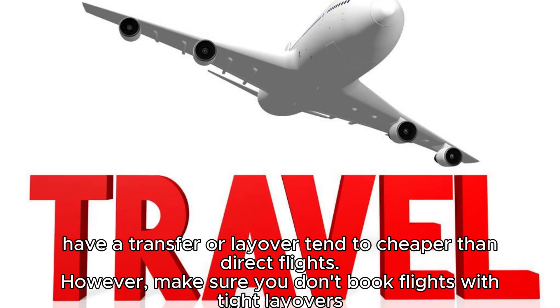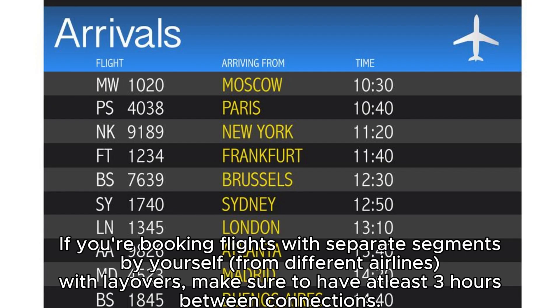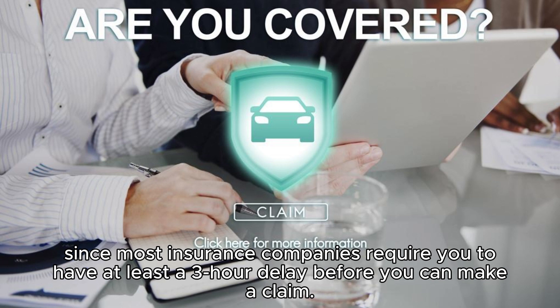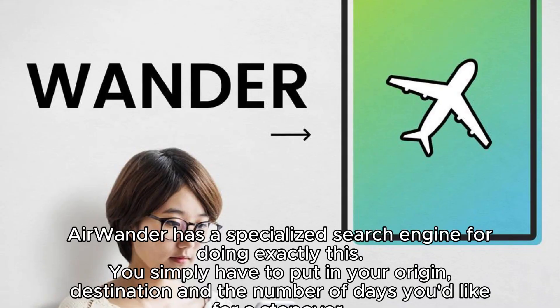Hack 3: Embrace the layovers. Don't tick the direct flights only box while booking — most flights with a transfer or layover tend to be cheaper than direct flights. Make sure you don't book flights with tight layovers, as that can prove detrimental if you miss the flight due to delays. Kiwi offers their own guarantee on making connecting flights even when not with the same partner airlines. If booking flights with separate segments from different airlines, make sure to have at least three hours between connections, which also covers you for an insurance claim.